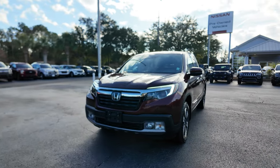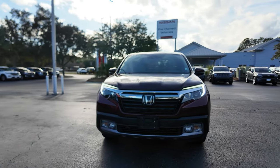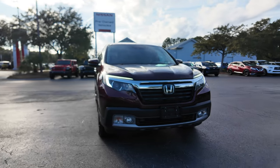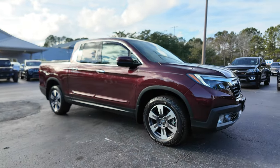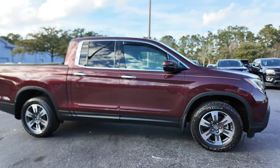This is our 2019 Honda Ridgeline, maroon in color, with about 63,000 miles. It has LED daytime running lamps, fog lamps, aluminum alloy wheels that are silver and dark gray, and four-wheel disc brakes.